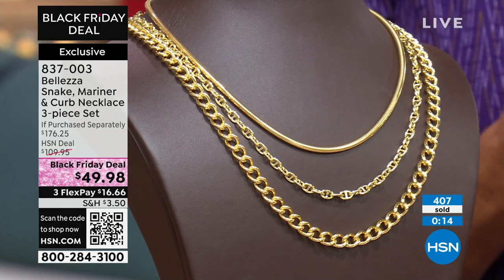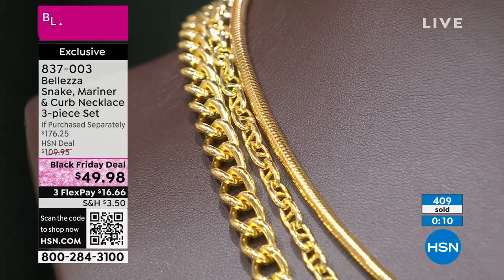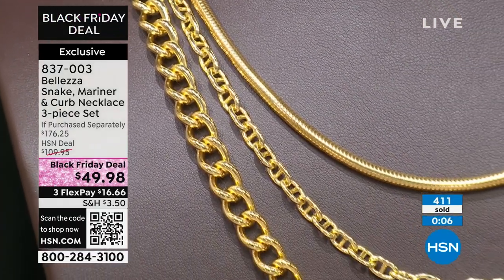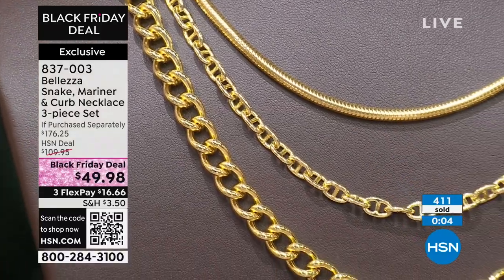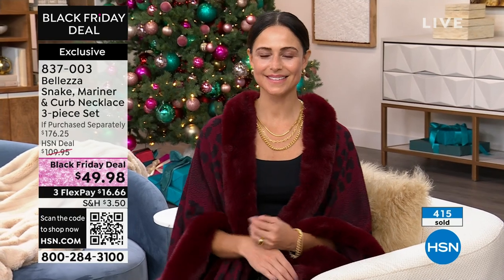Here's an update in these final few seconds: $16.66 is our flex pay option. We are beyond busy — over 400 have now been selected. Best way to get through if possible: scan the QR code at the bottom of the screen, go to HSN.com, or download the HSN app. I don't want you to miss out.